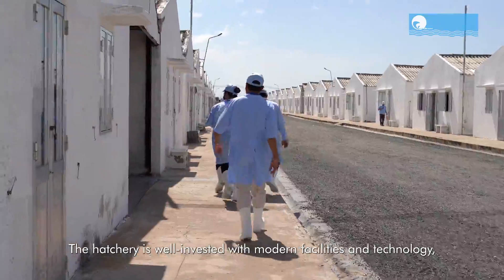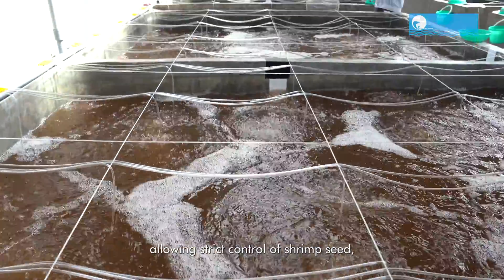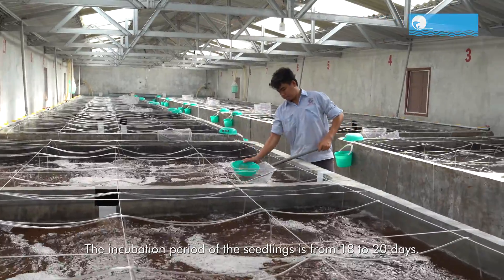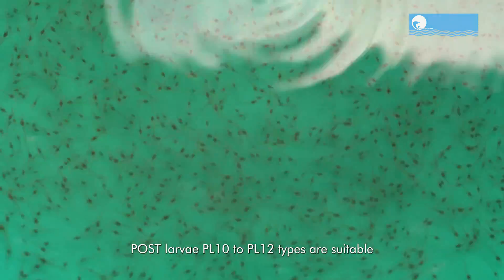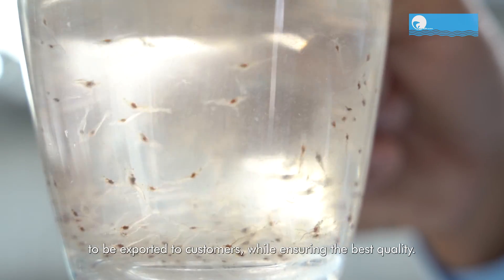The hatchery is well invested with modern facilities and technology, allowing strict control of shrimp seed from online and daily monitoring logs. The incubation period of the seedlings is from 18 to 20 days. Post-larva PL 10 to PL 12 types are suitable to be exported to customers, while ensuring the best quality.